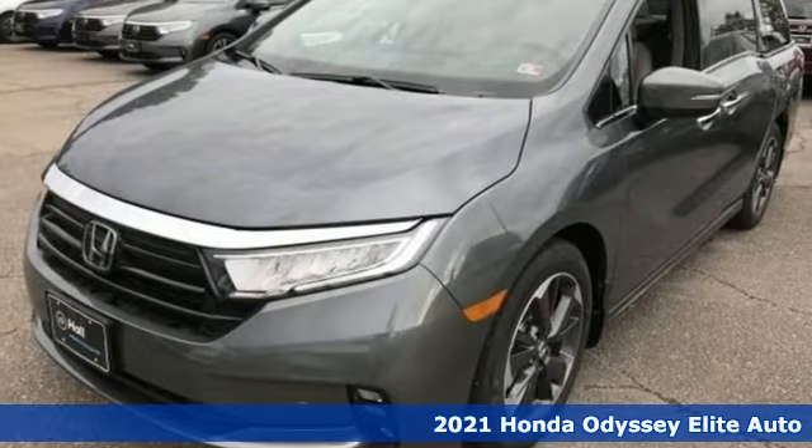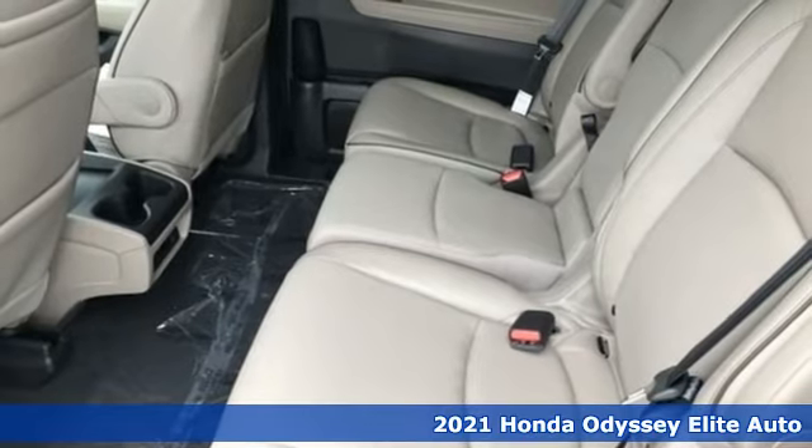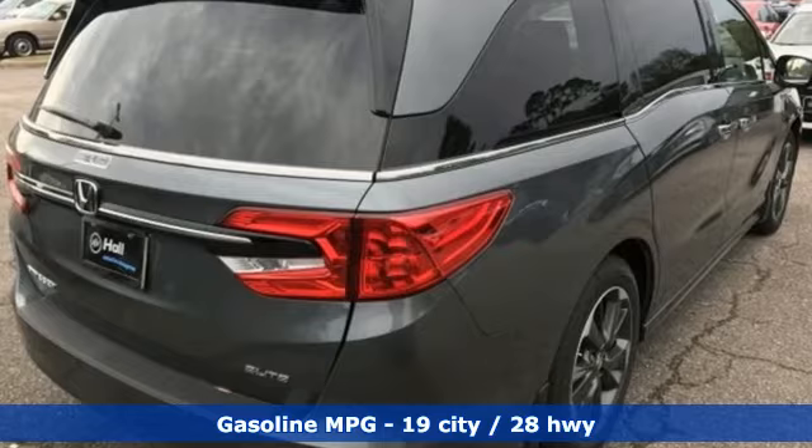It's a new 2021 Honda Odyssey. From hood to hatch, it offers all the comforts and conveniences you could want. And get ready for an impressive combination of features.